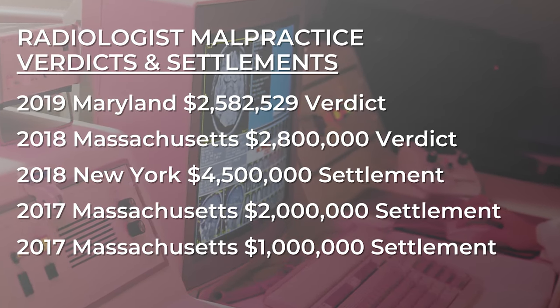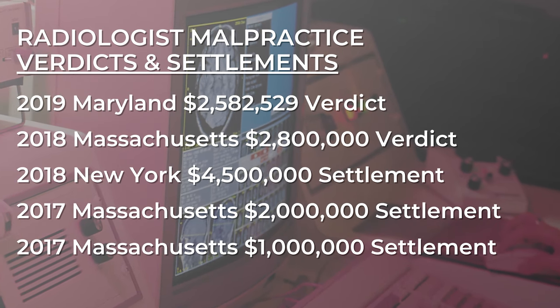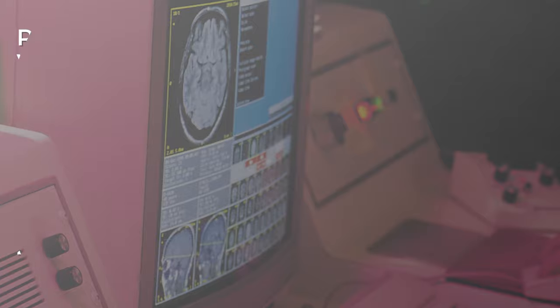Repetition is also a big deal with radiologists. If a doctor is reading one MRI a month, the doctor is just not going to have the same ability, in most cases, as someone who is regularly reading and interpreting MRIs. So these low-volume radiologists end up making a high volume of the medical malpractice cases that we see in our practice.